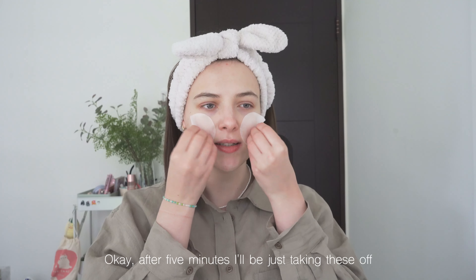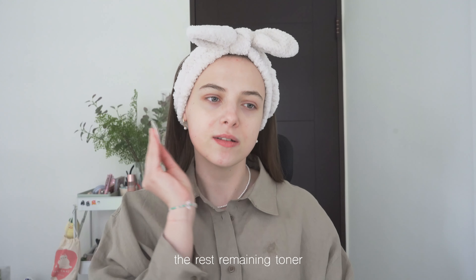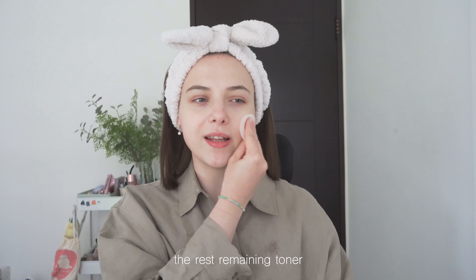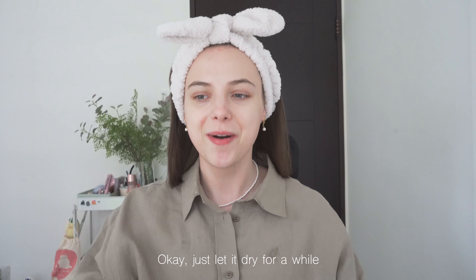After five minutes I just take it out and gently press the rest into the skin. You can use it on your neck too. Just let it dry for a while.